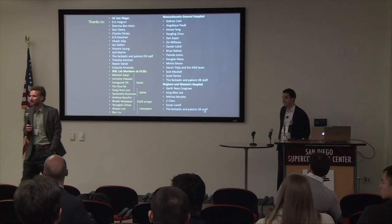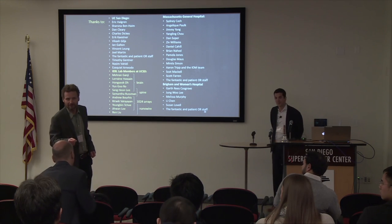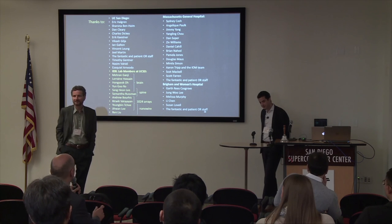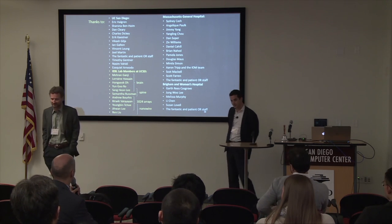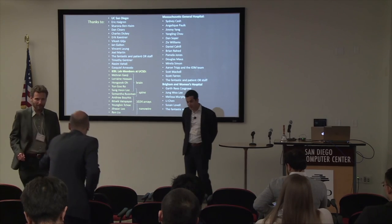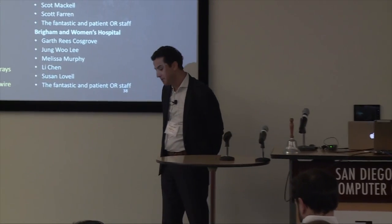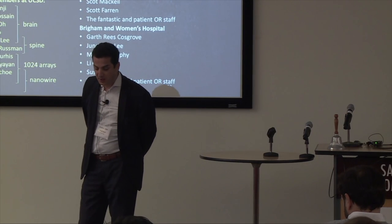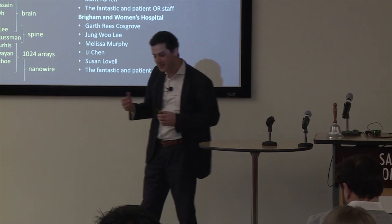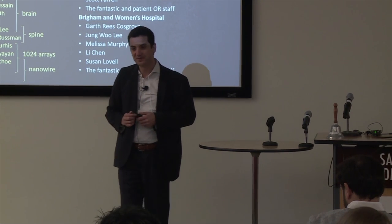Question: I was curious about the geometry — the width and thickness of the traces on your 1K array, and what the cable impedance was over a 10 centimeter length. The width of the lead is about 5 microns; right now we're working with a pitch of 10 microns. The resistance is about 3 to 10 kilo ohms depending on how far the contact is. Usually the contact impedance is about 20 kilo ohms for 30 microns, so the lead resistance is just lower than the contact impedance itself.